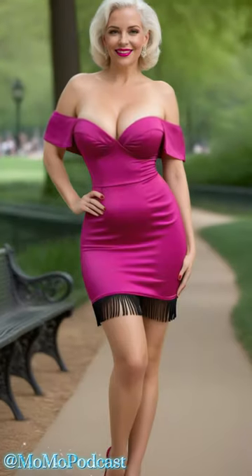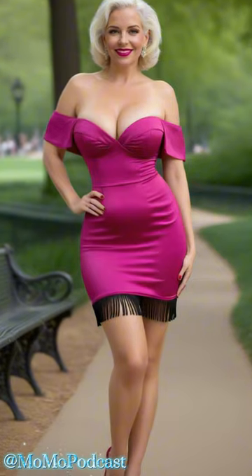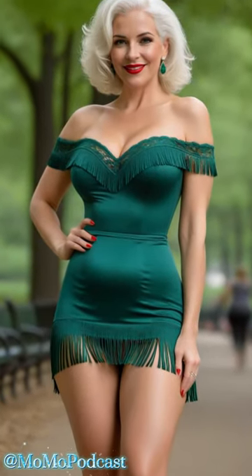So to all you fabulous ladies out there, when it comes to choosing a satin mini dress, remember to pick something that makes you feel like the goddess you are — whether it's a bold vibrant hue or a classic timeless silhouette. Go with what speaks to your soul and makes you shine from the inside out.